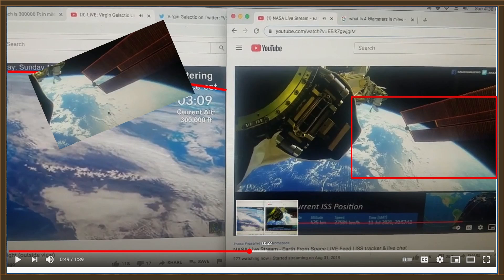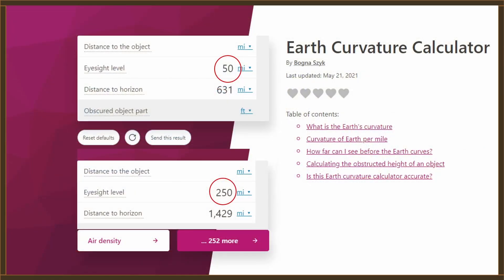Keep in mind that even though SpaceShip Two is at 50 miles and the ISS on the right is at 250 miles, the distance to the horizon is not a linear function. From an Earth curve calculator: at 50 miles altitude, the horizon is 631 miles away; at the ISS altitude of 250 miles, the distance to the horizon is 1,429 miles. So while the ISS is five times as high as SpaceShip Two, the horizon is only 2.3 times as far away — and that matches pretty well with the pictures we just looked at.